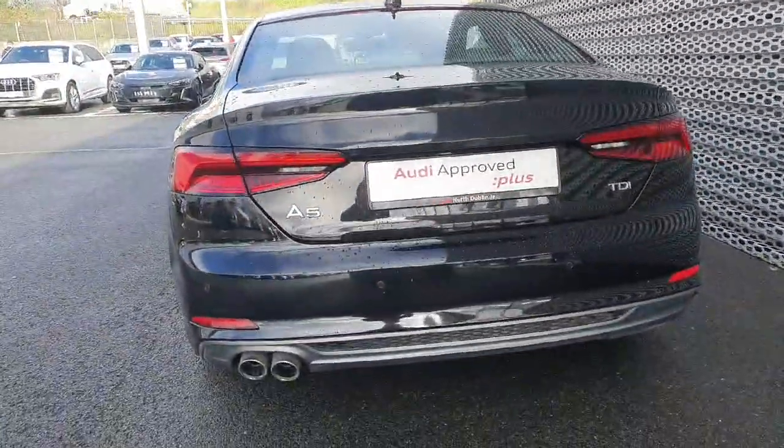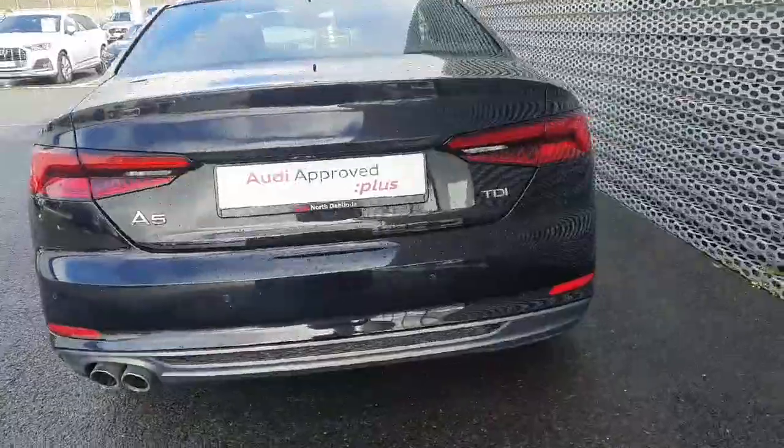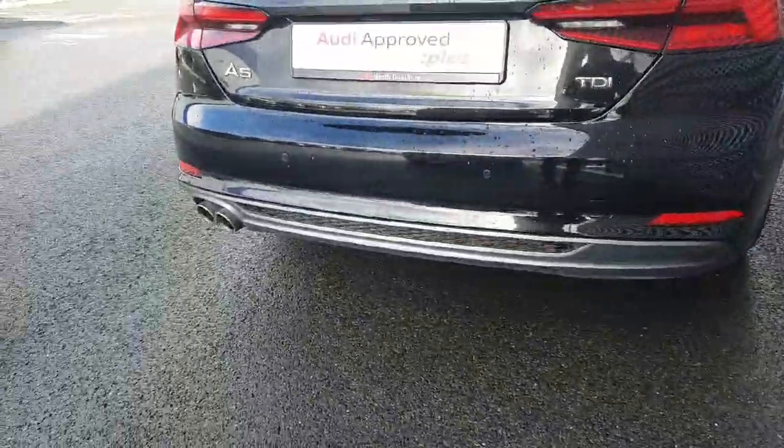It also has LED taillights, rear parking sensors, and that chrome finish along the diffuser.